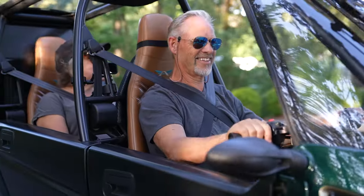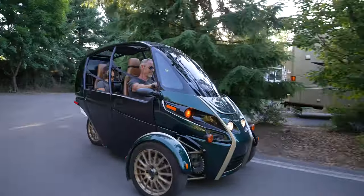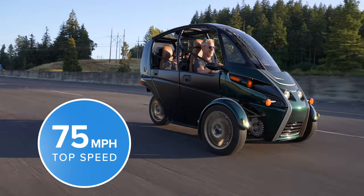And isn't that what going to new places should be? With twin electric motors and a patented super-stable three-wheel design, the FUV has the power of instant torque and a top speed of 75 miles per hour.